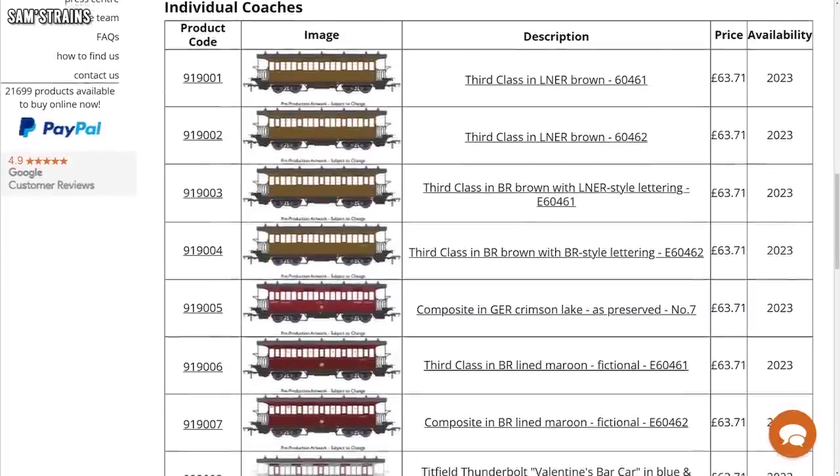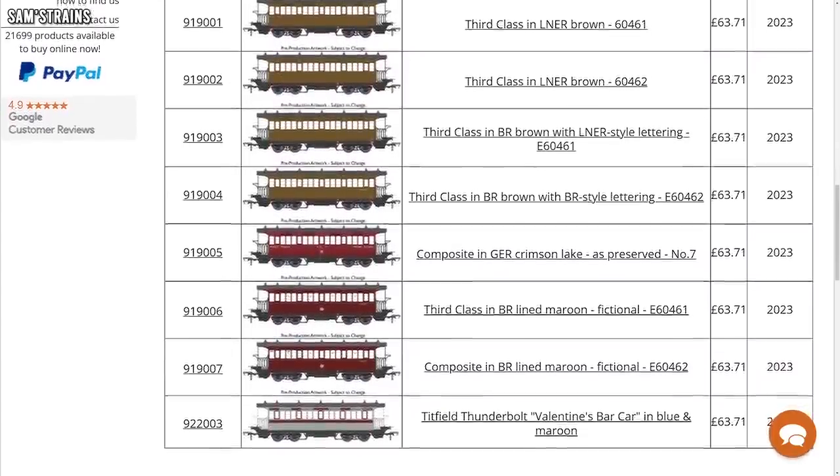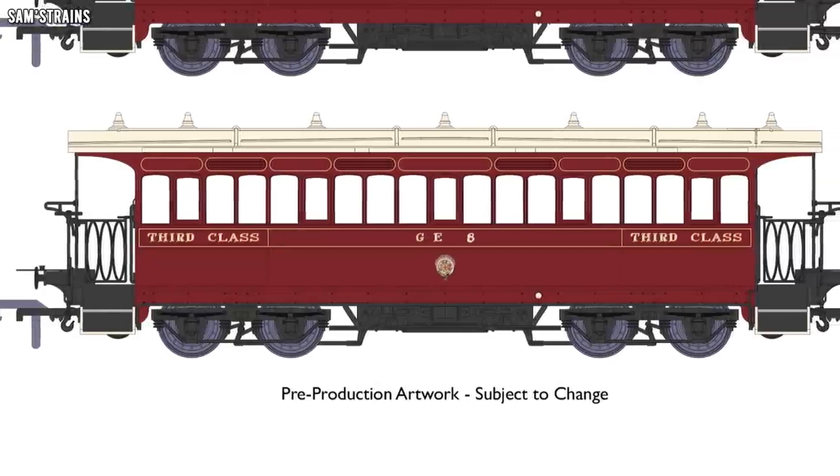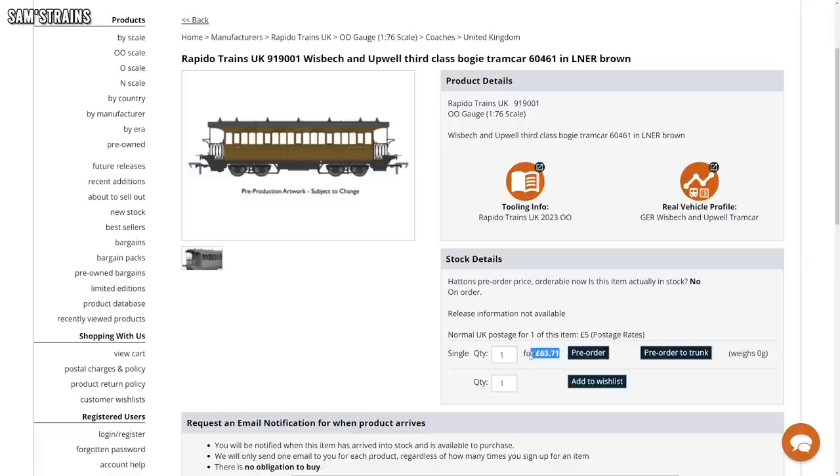Rapido have announced a few different liveries including L&NR Brown, GER Crimson Lake, BR lined maroon, and of course the Titfield blue and maroon which appeared in the film. Now these are very pricey — the RRP is £74.95, discounted to £63 at retailers. It's an awful lot of money, but you're probably only going to be buying two at most for a complete set. Bear in mind it is Rapido though, so the standards will most likely be high, and this is quite an unusual model not something you'll see very often.